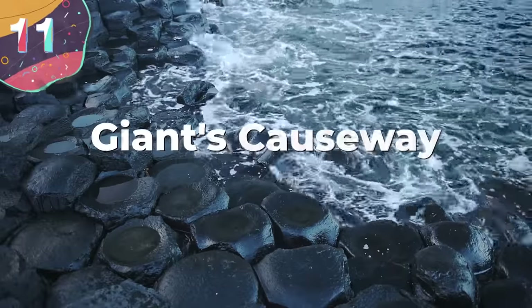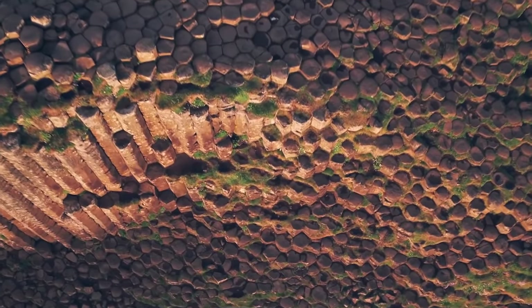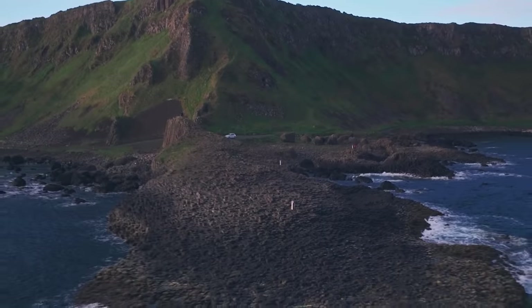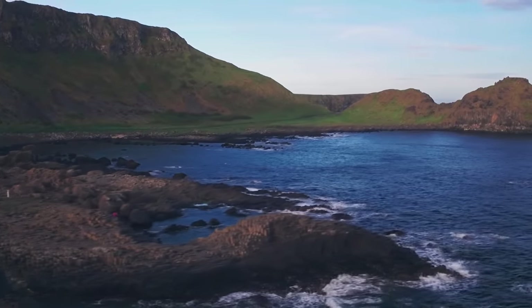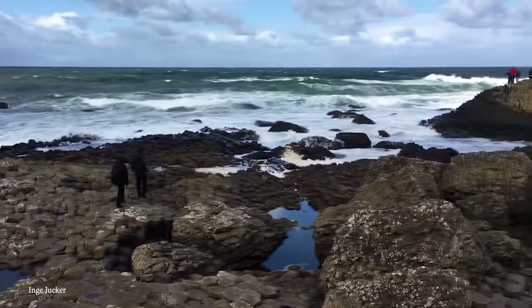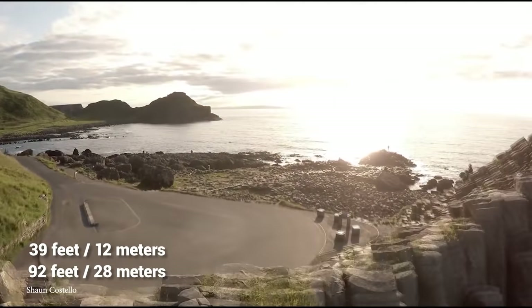Number 11: Giant's Causeway. Make your way to County Antrim on the north coast of Northern Ireland and you'll find the breathtaking 40,000 interlocking basalt columns known as the Giant's Causeway. Declared a World Heritage Site by UNESCO in 1986 and a National Nature Reserve the next year, the Giant's Causeway is the result of a volcanic fissure eruption millions of years ago. The tops of all 40,000 columns form stepping stones that lead from the foot of the cliffs and disappear under the sea. The tallest of the volcanic stones are around 39 feet high and can be about 92 feet thick in some places.